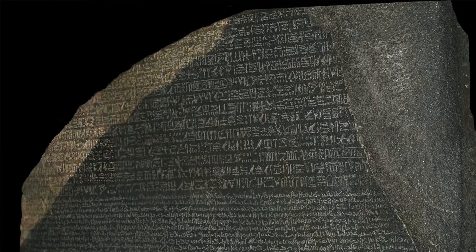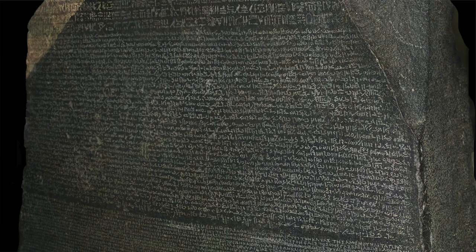Their sacred scripture was the hieroglyphs, which you can see at the top. In the middle is our second script, which is Demotic. It is the same language as the hieroglyphs, as it is all Egyptian, but the Demotic was the scripture for everyday literate people.